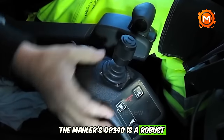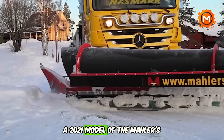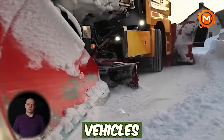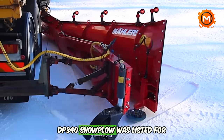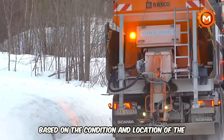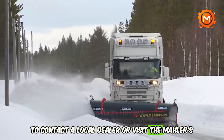The Mailer's DP340 is a robust snowplow designed for trucks, known for its durability and effectiveness in snow removal. A 2021 model of the Mailer's DP340 snowplow weighs around 600 kg, and is especially useful for municipal vehicles in handling challenging snow conditions. A used Mailer's DP340 snowplow was listed for sale at $12,700; however, prices may vary based on the condition and location of the equipment. For more detailed information and current pricing, it would be best to contact a local dealer or visit the Mailer's website.